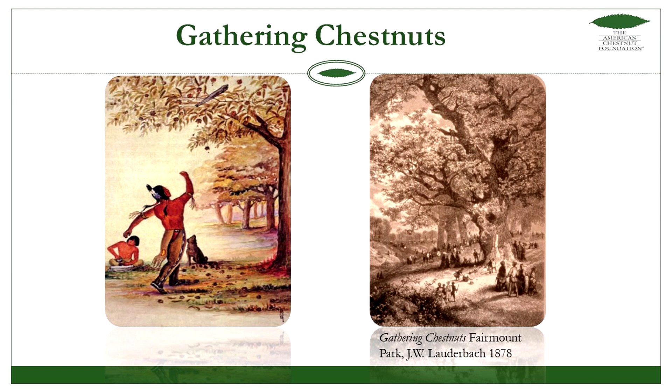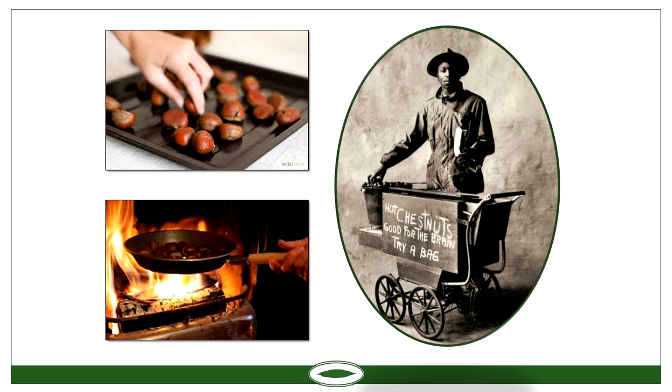Everybody's heard of roasting chestnuts — that's the way people remember it from the Christmas carol. But there are a lot of other ways that chestnut can be used for food. Besides roasting, it's good in salads and stuffing, and you can make soups out of them.